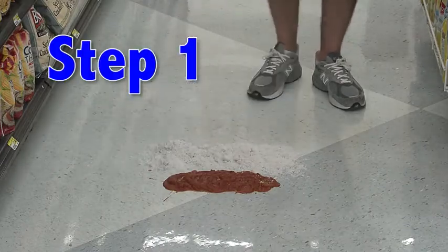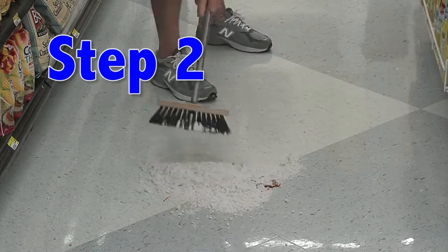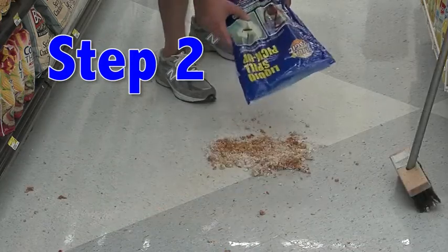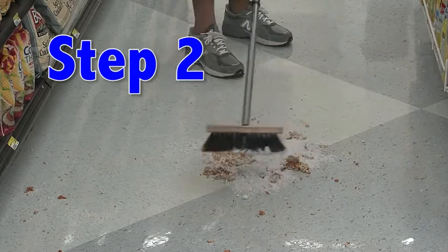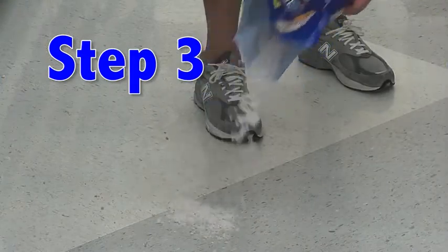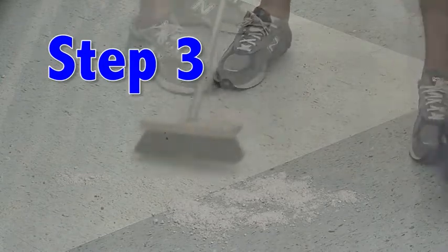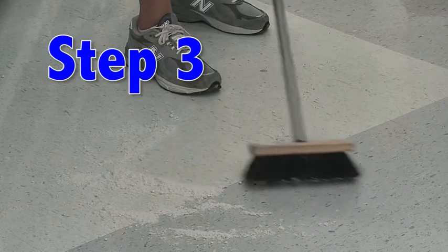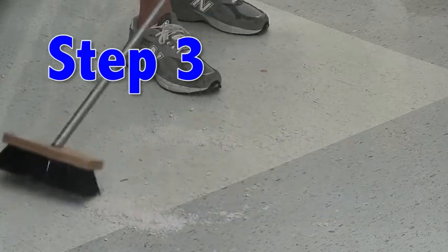Step 1: Surround the spill on one side with Spill Magic. Step 2: Starting from one side, work the Spill Magic into the spill with the push broom. If a liquid residue remains or if the Spill Magic turns gummy, pour more Spill Magic directly onto the spill this time. Step 3: After moving the used Spill Magic aside, lightly sprinkle a small amount over the spill area. Using a firm circular motion, work Spill Magic into the area. This final action will make sure the surface is clean and dry and will also leave the broom clean for the next spill.